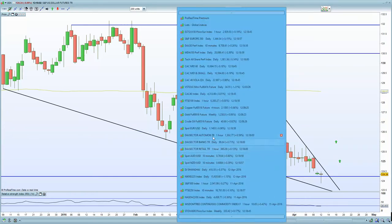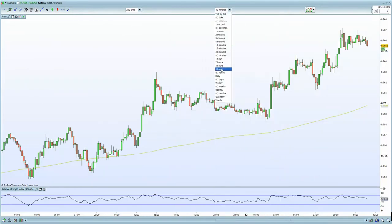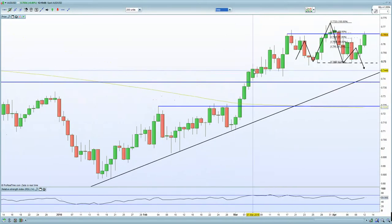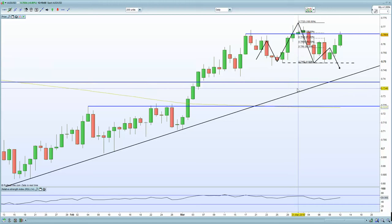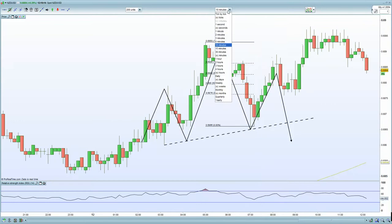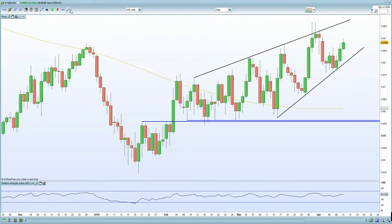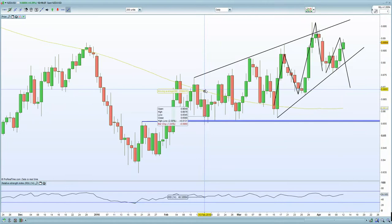Bringing up the Aussie chart — I declared that I am actually short the Aussie. The reason I'm short the Aussie is there's an H&S formation on the daily chart, looking for a potential move lower. Bringing up the Kiwi on a daily chart — a similar type of pattern, an H&S formation. Your left shoulder here, you pushed higher, you had a fake out, looking to reverse and go lower. So the dollar index is looking to potentially perk up here, and that will send the FTSE 100 lower as well — that's your bearish setup.